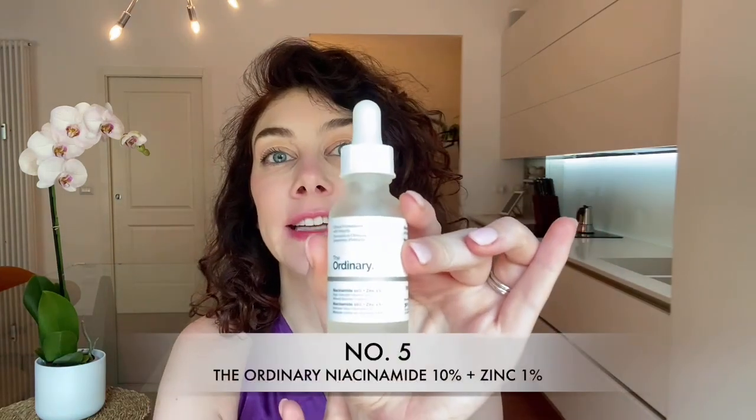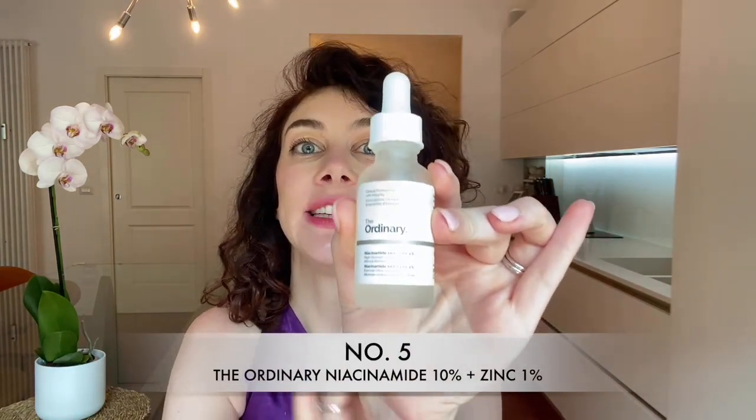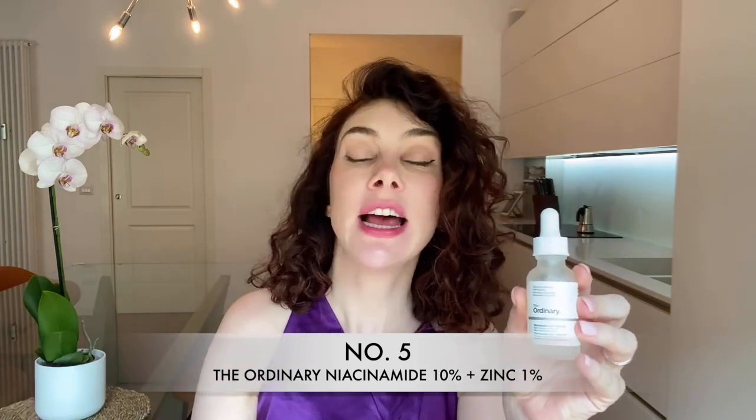Coming in at number five is The Ordinary Niacinamide 10% plus Zinc 1%. This is a serum designed to combat blemishes, congested skin, pesky breakouts, minimise pores and reduce the appearance of fine lines and wrinkles. Niacinamide is a B vitamin, specifically B3, which is mostly used in skincare products to tackle dark spots and treat acne. The high 10% concentration of this formula is supported by zinc to help regulate excess sebum.